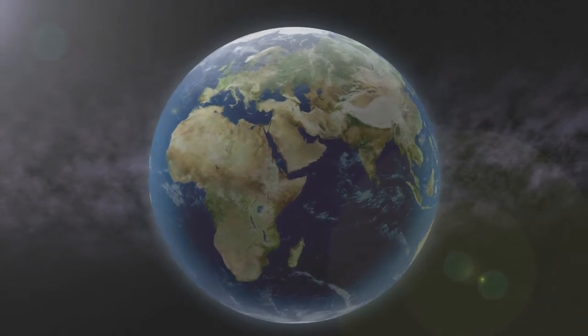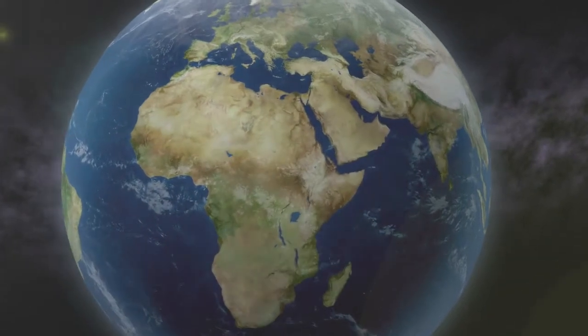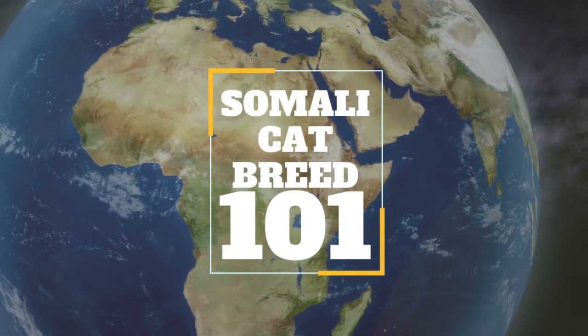Like his sibling the Abyssinian, this cat breed lives its life to the fullest. He climbs higher, jumps farther, plays harder. Nothing escapes the notice of this highly intelligent and inquisitive cat. The Somali Cat Breed.